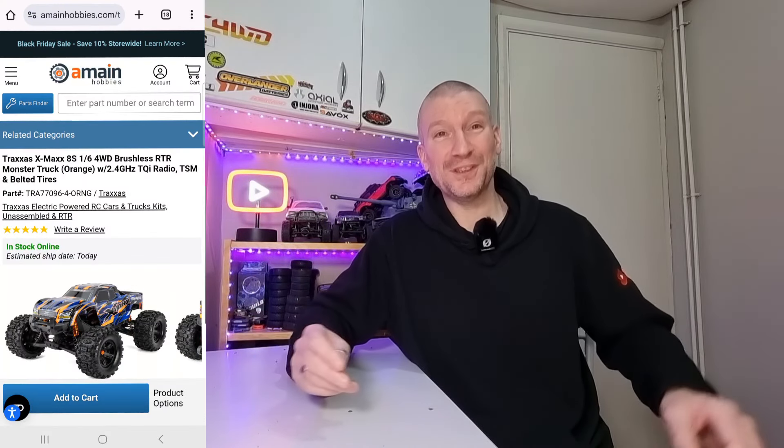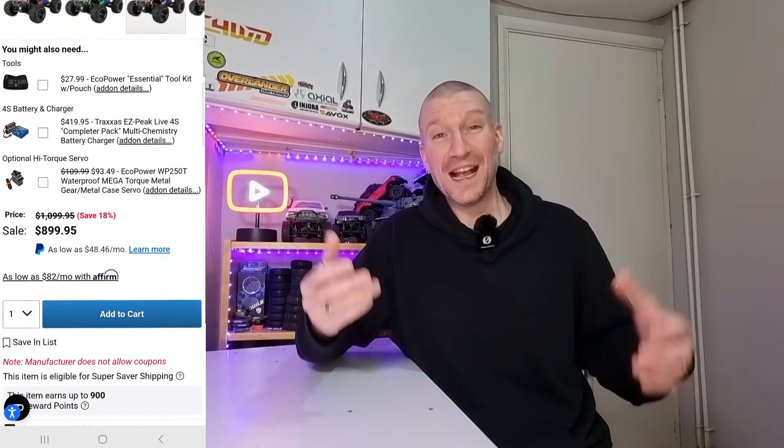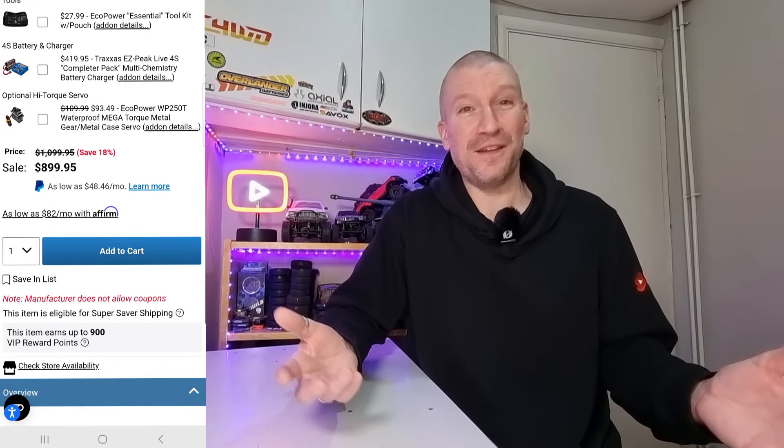Next up, we've got the Traxxas X-Maxx, the 8S version — probably known as one of the best bashers you can buy. A-Main currently have this on sale for $899, which is a $200 saving off the normal price. Traxxas stuff doesn't normally go on sale — everything's normally full price, and even when it is on sale it's like $20 cheaper. So a $200 saving on an 8S X-Maxx is massive. Definitely jump on A-Main's website if you've been considering getting one — that is like the ultimate Christmas present.